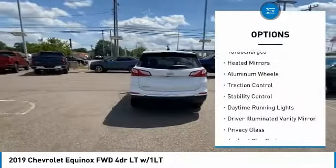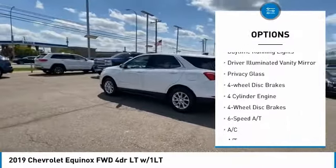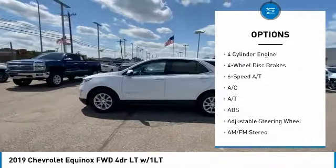Tire pressure monitor, turbocharged, heated mirrors, aluminum wheels, traction control, stability control.